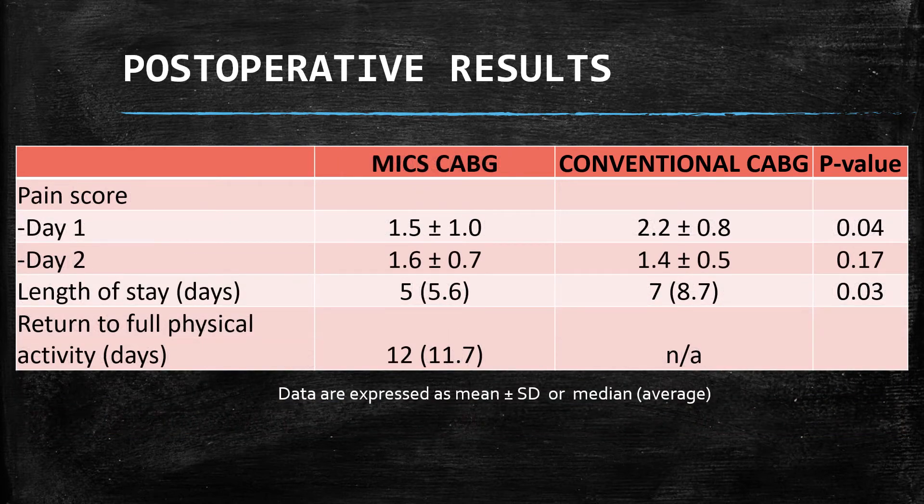Post-operatively, our patients experienced a slightly lower pain score compared to conventional CABG. On average, MICS-CABG patients went home two days earlier than conventional CABG patients. The advantage of MICS-CABG is also seen in terms of time to return to full physical activity, which occurred at a median of 12 days.